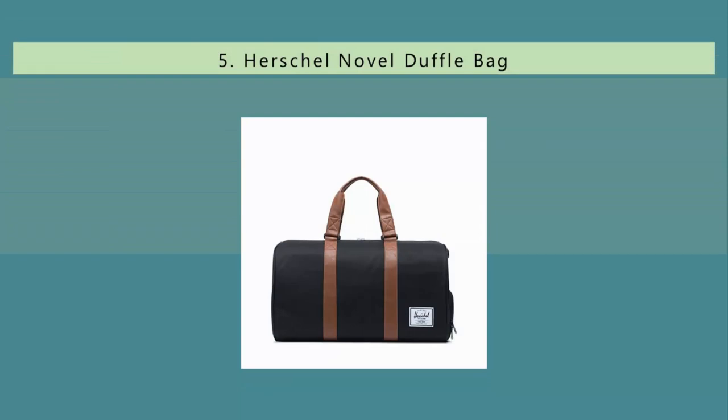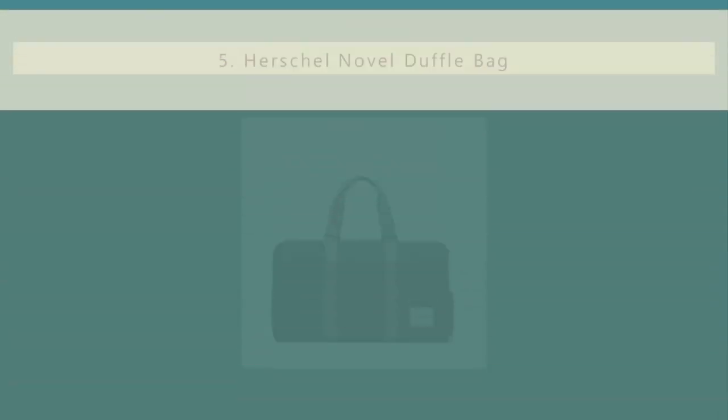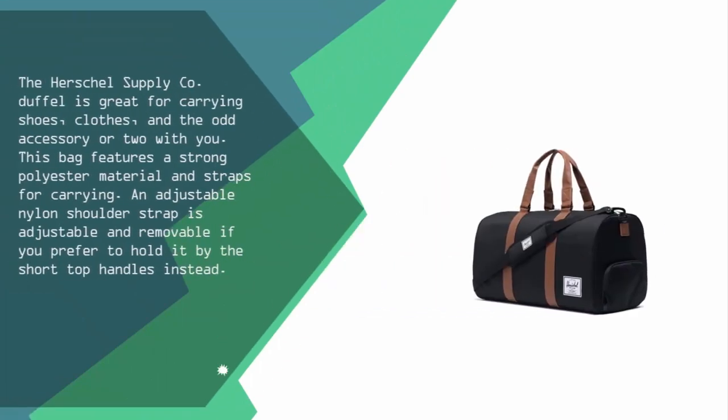Starting our list at number 5, the Herschel Supply Company duffel is great for carrying shoes, clothes, and the odd accessory or two. This bag features a strong polyester material and straps for carrying. An adjustable nylon shoulder strap is also removable if you prefer to hold it by the short top handles instead.